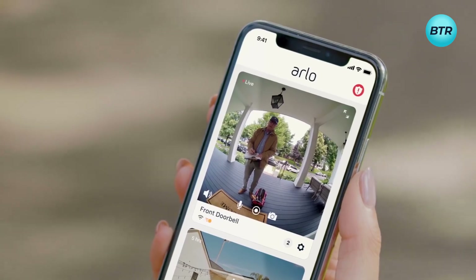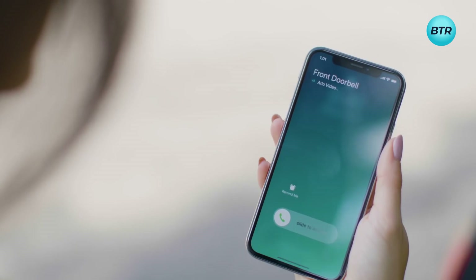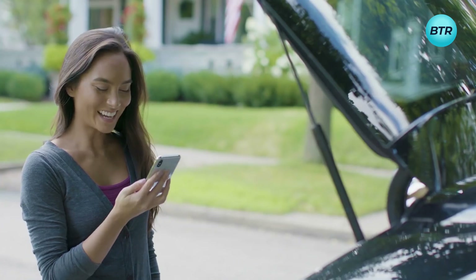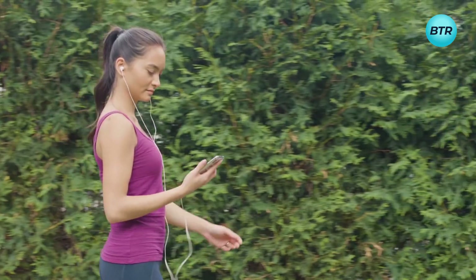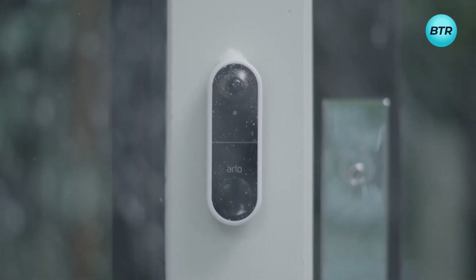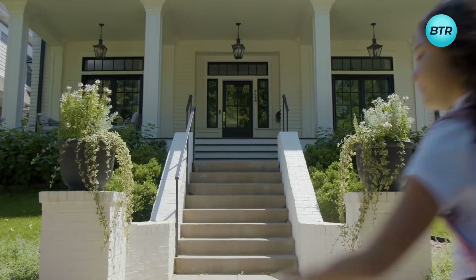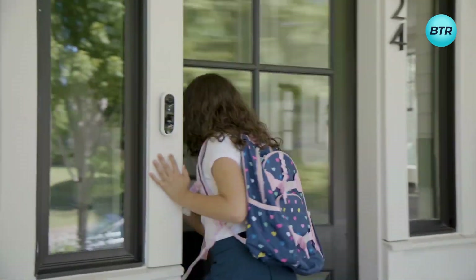You'll also receive a video call on your phone when someone rings the doorbell, allowing you to communicate with visitors remotely without having to answer the door. And even if you're unable to answer, you can listen to voice messages left by guests. With motion detection for up to 110 degrees, the Arlo Essential Wire-Free Video Doorbell is an essential addition to your home security system.